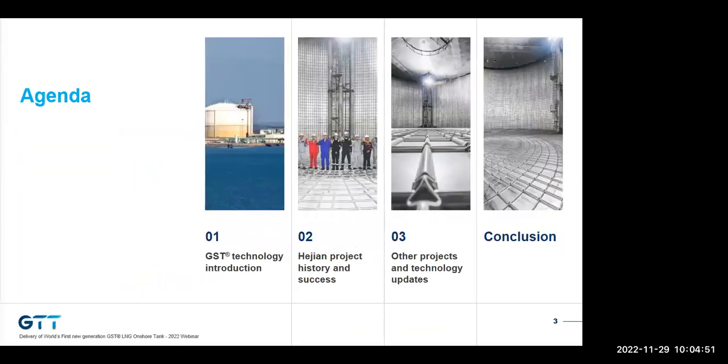Today's topic is particularly of interest to those looking for a competitive solution for onshore energy storage. Our presentation will first go through a rapid description and introduction to the GST technology itself. Then we will go to the main part: the presentation of the latest onshore tank through many pictures taken during its erection. At the end, before the conclusion, I will share some status on other projects and technology improvements.